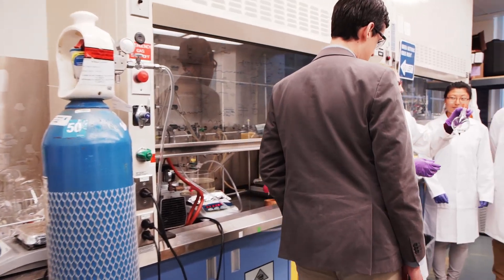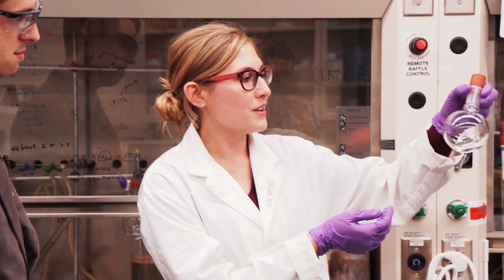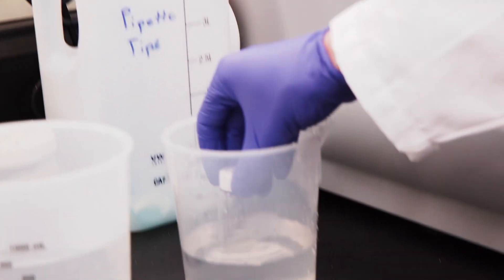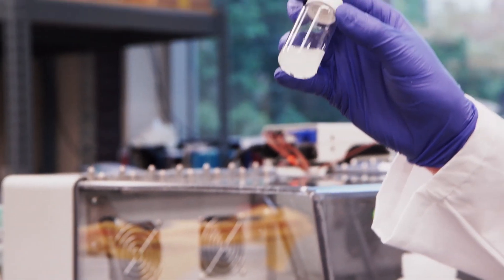The basic theme of my research program is working with a class of materials called smart materials. These are materials whose properties change in some way when their physical environment changes. What we do in my lab is basically take those materials and engineer them to apply them in biomedical applications.